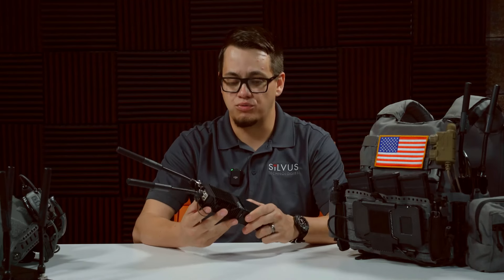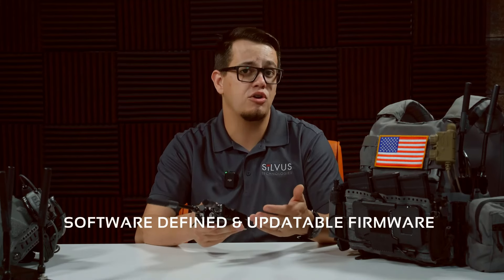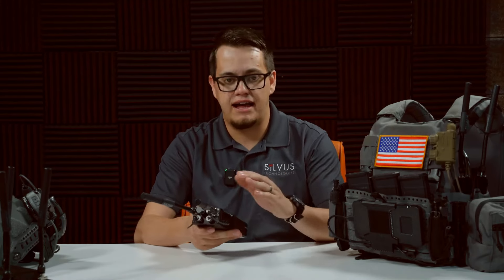Silvis Stringcaster radios are really powerful software-defined radios, which means that they're future-proof. As an end user, you're going to take advantage of continuous improvements that Silvis makes by simply downloading the latest firmware and flashing that to your radio.